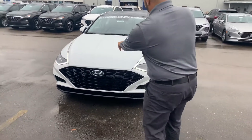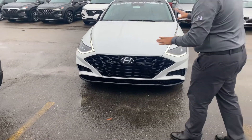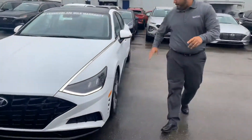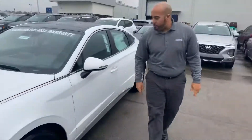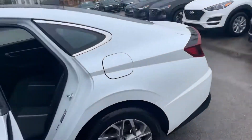First of all, these daytime running lights — this is a Hyundai first, it's just very distinguished. Beautiful grille. We got the LED wrap-around headlights, we got the premium alloy wheels, nitrogen-filled tires, LED turn signal, blind spot detection, and keyless remote entry.